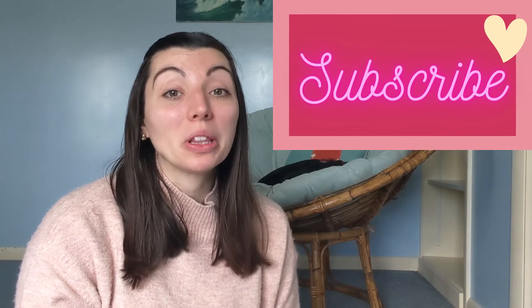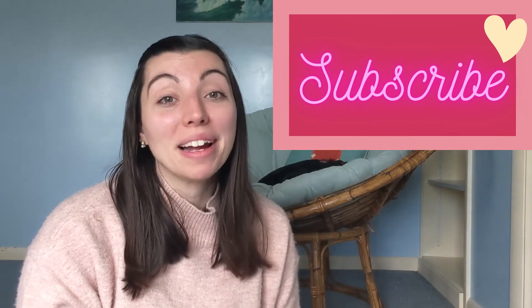Before we get really started though, make sure you hit that subscribe button down below so you stay updated with all of my latest videos. Also consider hitting that like button — it really does help my channel.